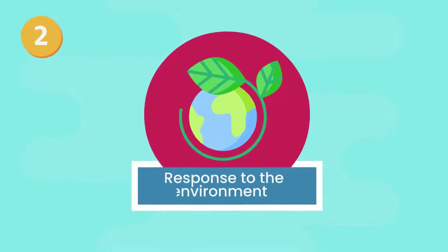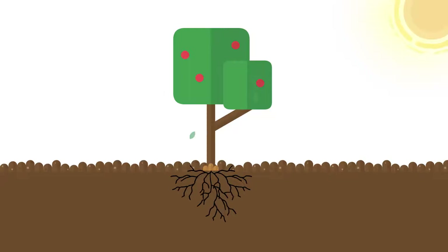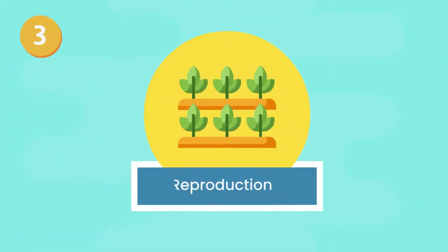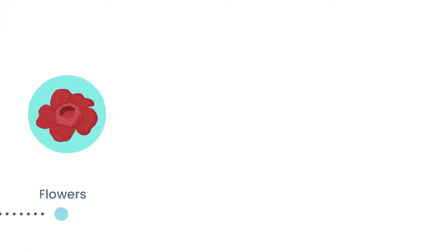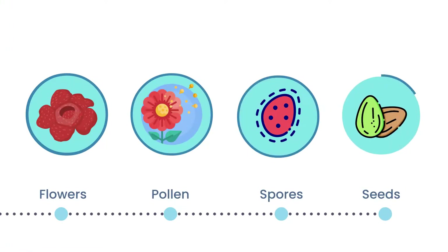2. Response to the environment. Plants respond to their environment in subtle ways. They grow leaves towards light and roots toward water. 3. Reproduction. Plants make flowers, pollen, spores, and seeds that lead to more of the same plants.